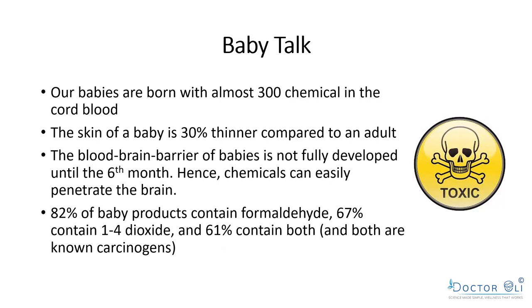We have something called the blood-brain barrier that protects our brains from chemicals entering the bloodstream. But this barrier is not fully developed until about six months of age, so chemicals can easily penetrate the baby's brain. Most chemicals are fat-soluble and seek out fatty tissue — in babies, the most fat is in the brain. About 82% of all baby products sold contain formaldehyde, 67% contain 1,4-dioxane, and 61% contain both — both are known carcinogens.